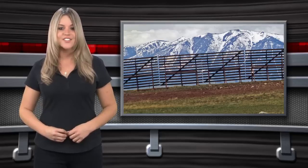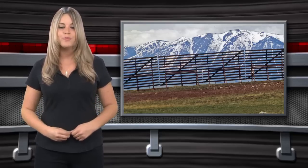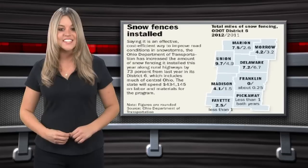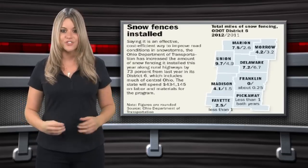Permanent snow fences are generally constructed of poles set deeply into the ground with planks running across them. This year, the state of Ohio chose a proactive approach to reducing accidents by increasing funding to its snow fence program. The Ohio Department of Transportation installed 73% more fencing this winter than last, and has already seen a significant drop in accidents.